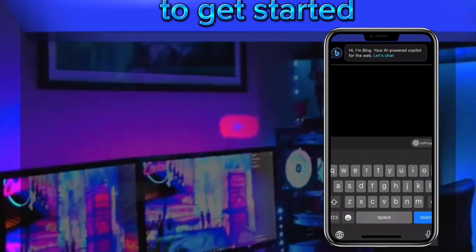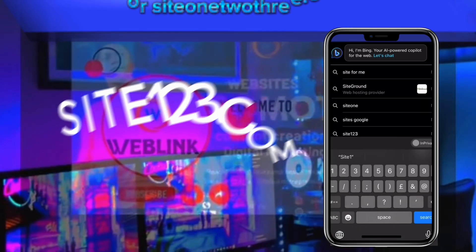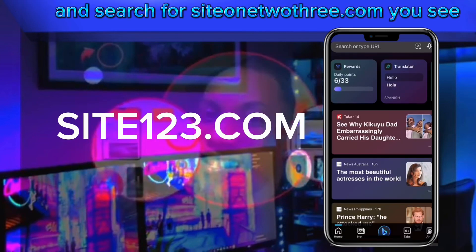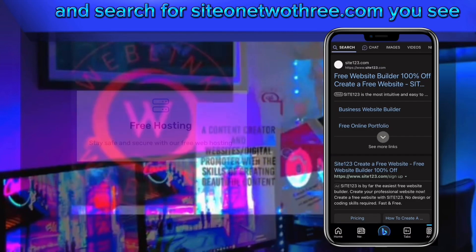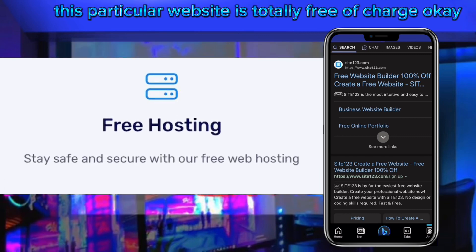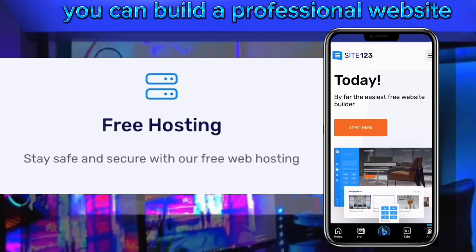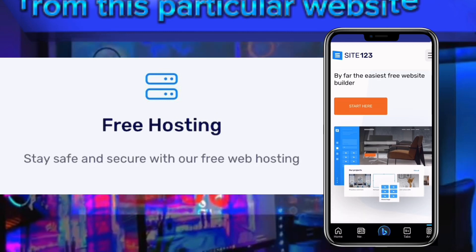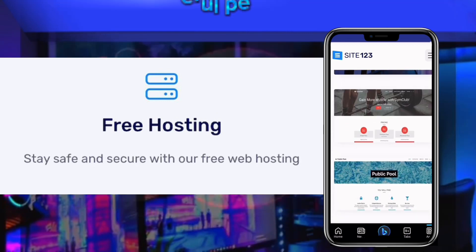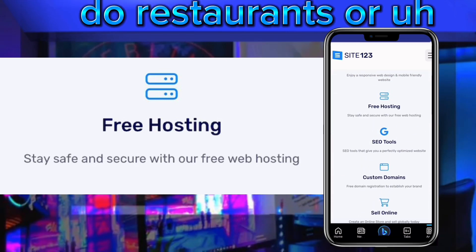Welcome back. To get started, connect your phone to the internet, open your web browser, and search for site123.com. This particular website is totally free of charge. You can build a professional website from it, and it is mostly used for people that do restaurants or businesses.